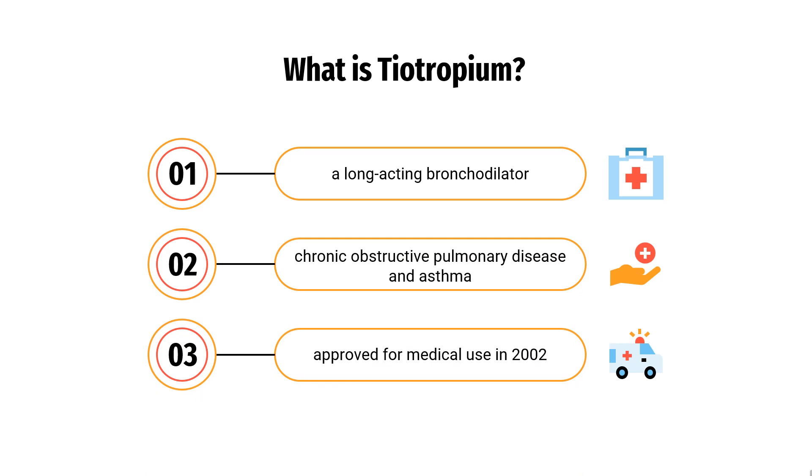What is Tiotropium? Tiotropium bromide, sold under the brand name Spiriva among others, is a long-acting bronchodilator used in the management of chronic obstructive pulmonary disease and asthma.